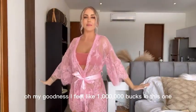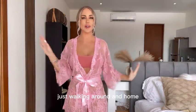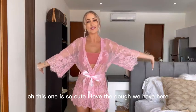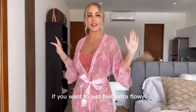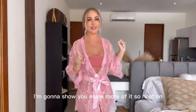Oh my goodness, I feel like a million bucks in this one. This is like how I picture myself just walking around at home drinking some red wine, listening to music. Oh, this one is so cute — I love the belt we have here. You can actually just wear it open if you like, if you want to just feel extra flowy. I love this one. I'm gonna show you some more of it, so hold on.